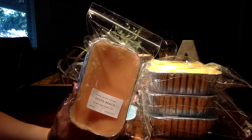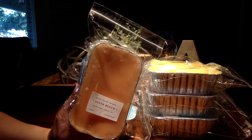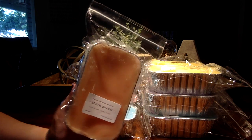Then we have South Beach, which was ripe melon, raw sugar cane. Beautiful.